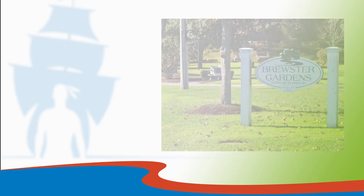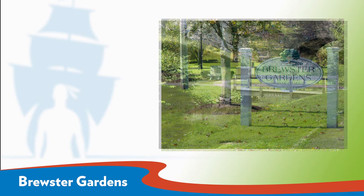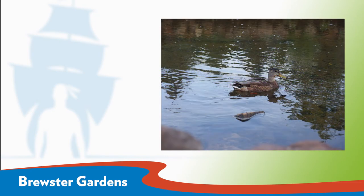For visitors looking for a spot to relax out of the bustle of downtown, Brewster Gardens is just the place. Located along Town Brook, adjacent to where the pilgrims built their homes on Leiden Street, visitors can walk on a path that follows the brook from Water Street up to the Plymouth gristmill. In the spring, the herring run up Town Brook to their spawning areas. Other wildlife, especially birds, can also be found in the park.